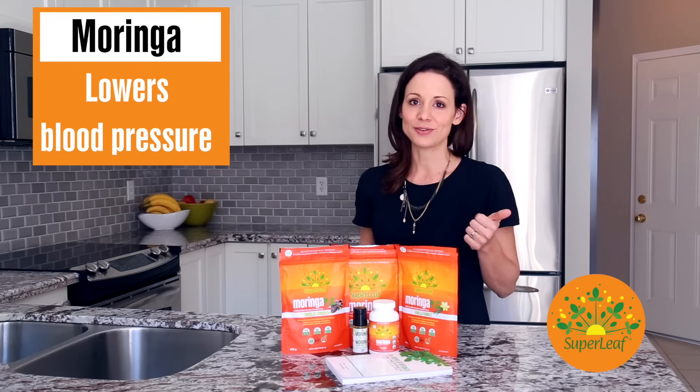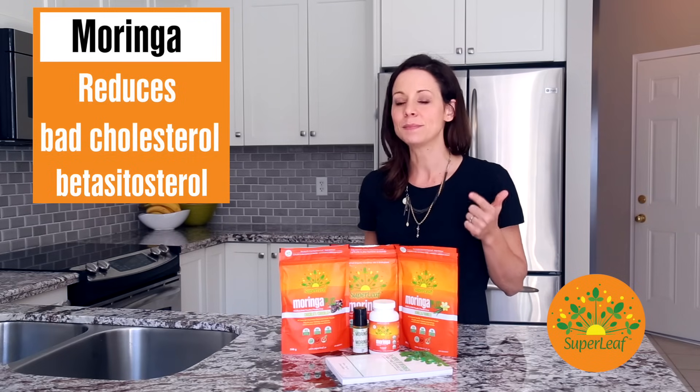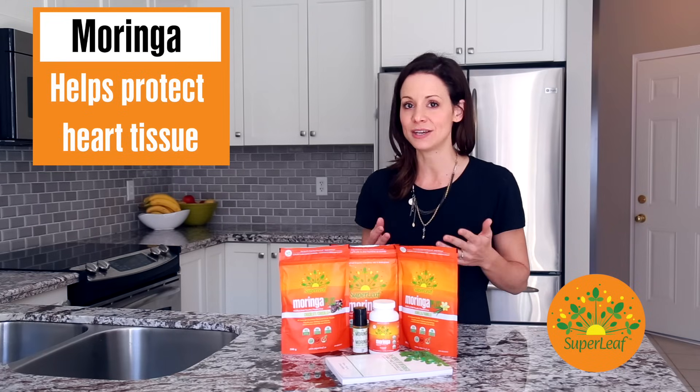First, it helps to lower blood pressure. Second, it helps to reduce bad cholesterol and plaque in the arteries. And third, it actually helps to protect the heart tissues from damage.